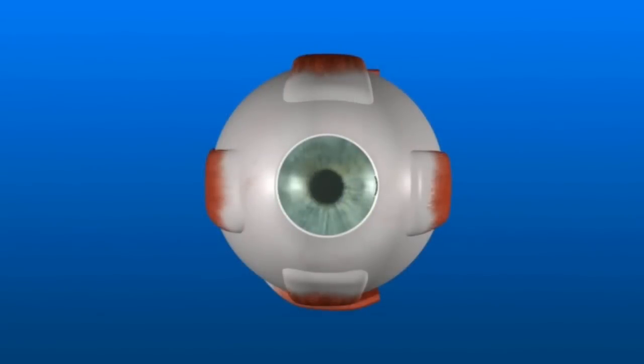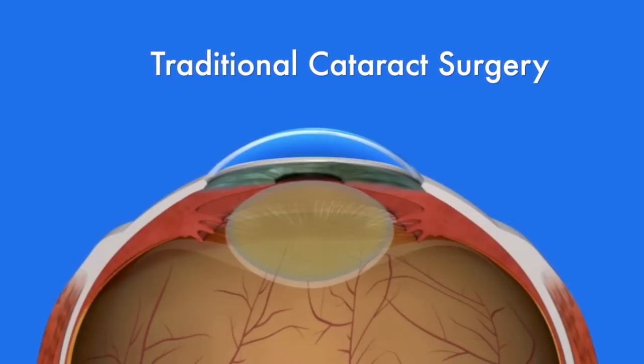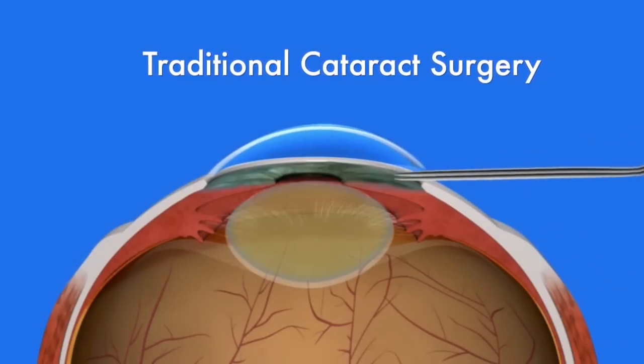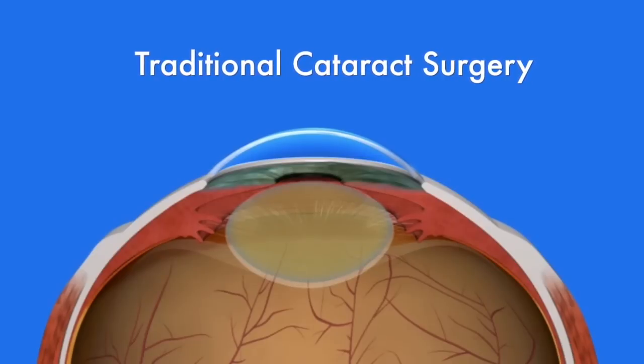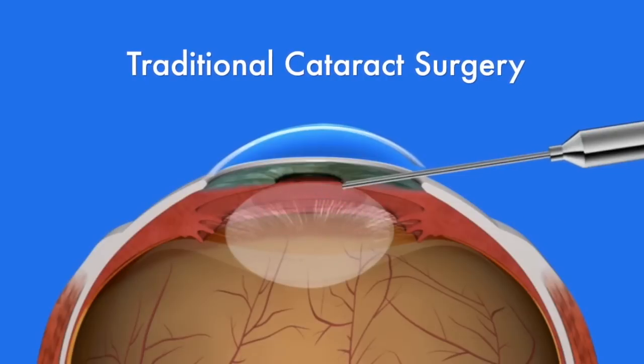A small incision is made in the eye. The front portion of the thin outer covering of the lens is opened to allow removal of the cataract inside. The cataract is then gently broken up and vacuumed out.